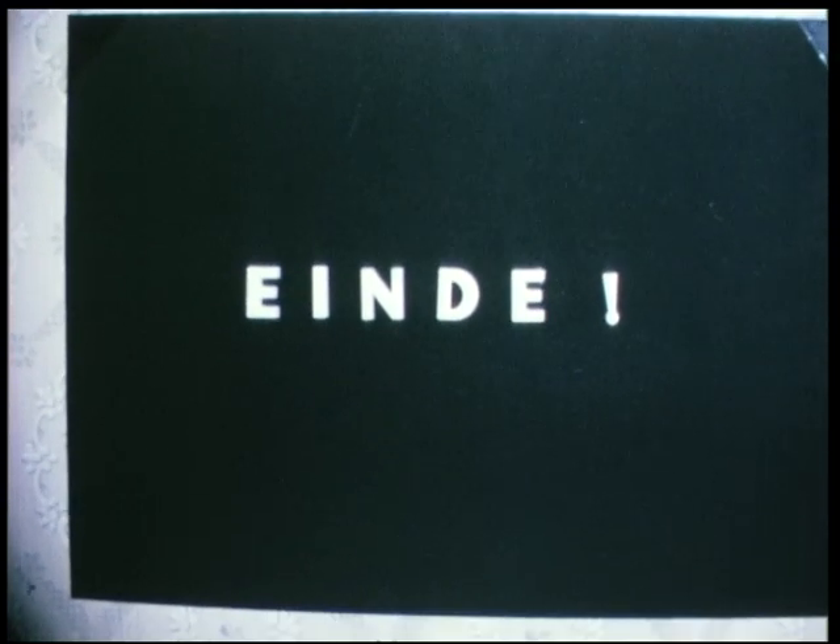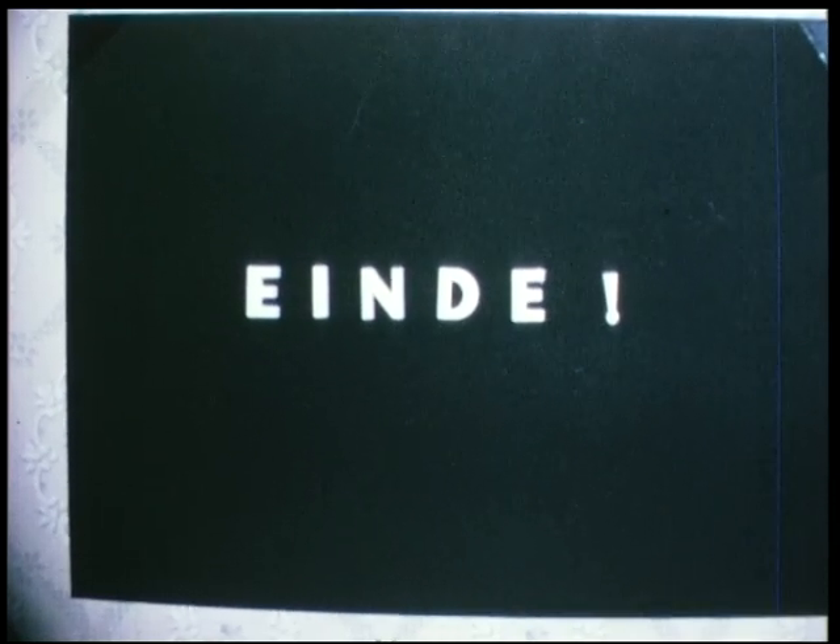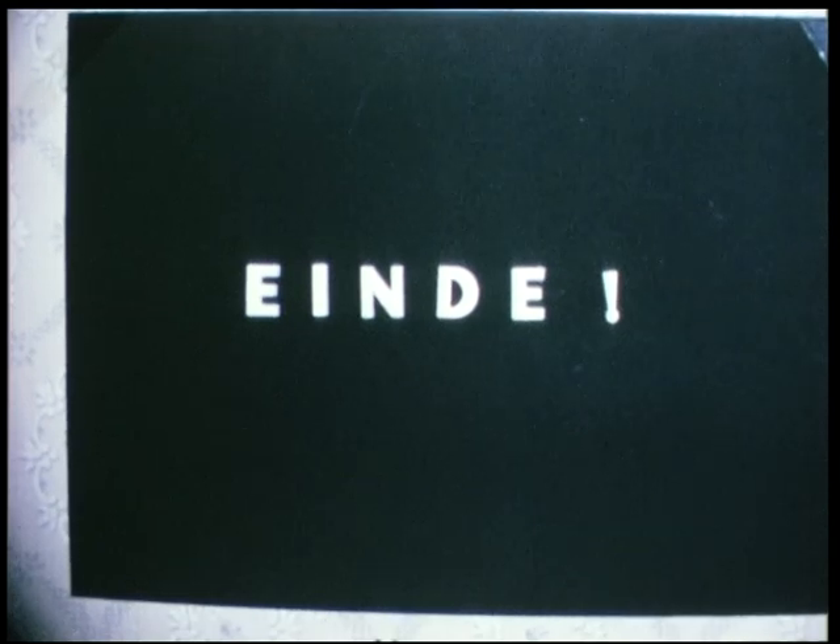Ja, dit moet dan helaas het einde zijn van deze hopelijk mooie film. Ik hoop dat u er erg veel plezier aan gehad heeft en dat u met veel genoegen hier naar gekeken heeft. We hopen u allemaal eens nog een keer te zien op het circuit, en als u zich wil aanmelden als lid van de NAV kunt u altijd recht bij onze eigen club. Tot ziens.